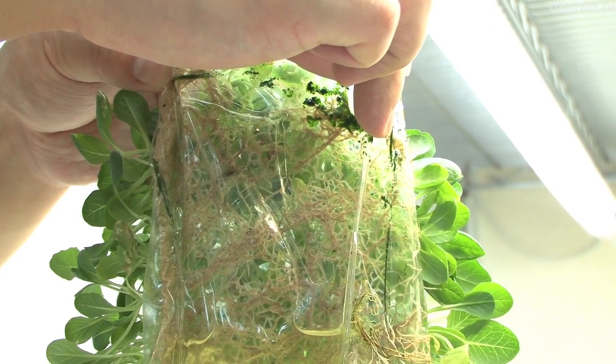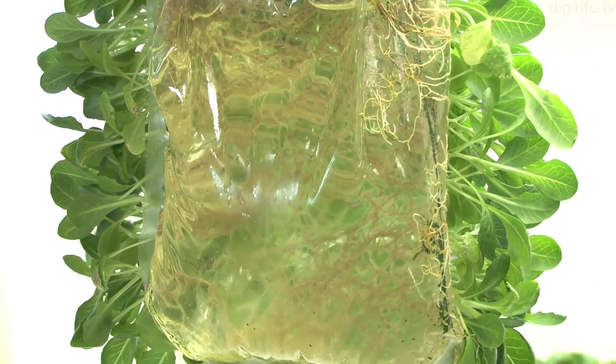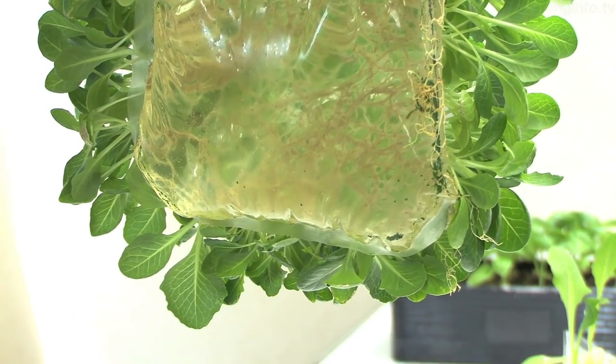In the future, the company wants to make the film stronger, so the film can be used to grow plants with stronger roots, such as trees.